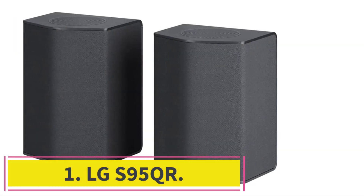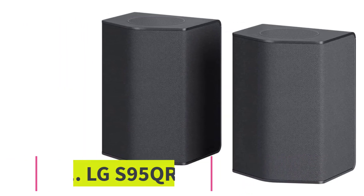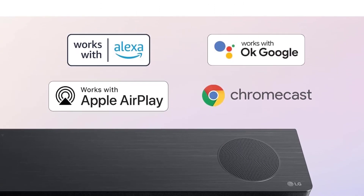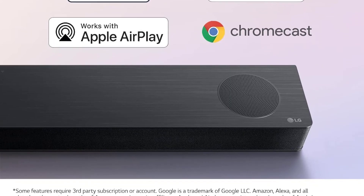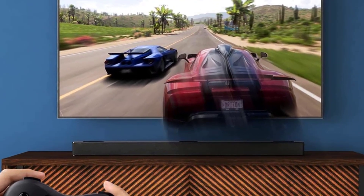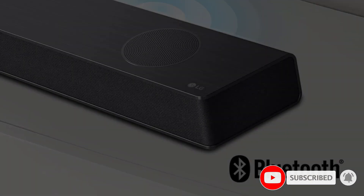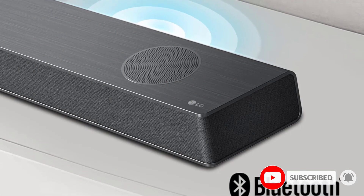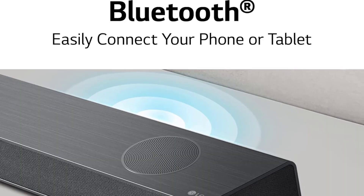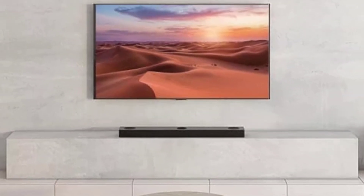Starting at number 1: the LG S95QR. The LG S95QR is the best LG soundbar we've tested. It's a premium 9.1.5 setup with many features, and its versatile performance makes it suitable for listening to everything from music to movies to TV shows. It has a unique design with both a traditional front-firing center channel and an up-firing center channel to improve the localization of voices in the mix. As a result, it's really easy to follow along with conversations in your favorite content, and you get a slightly more lifelike feel.